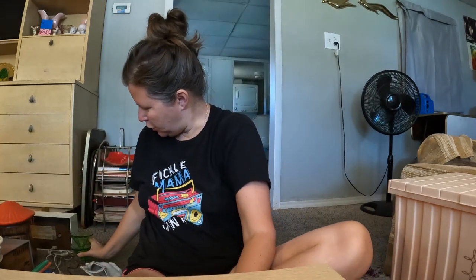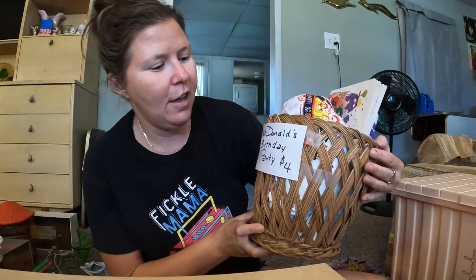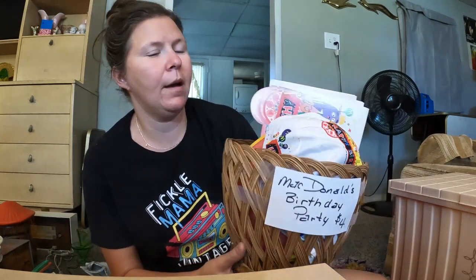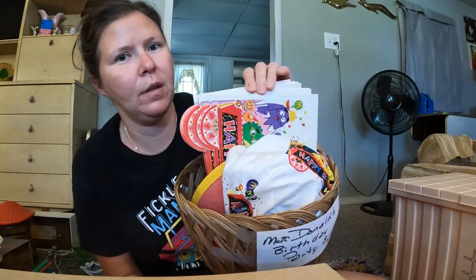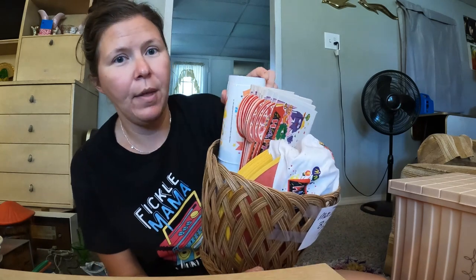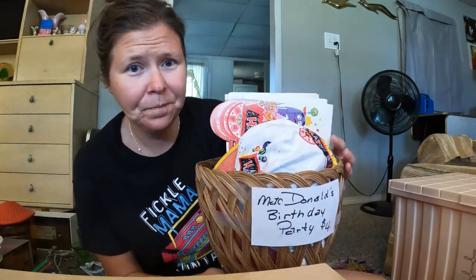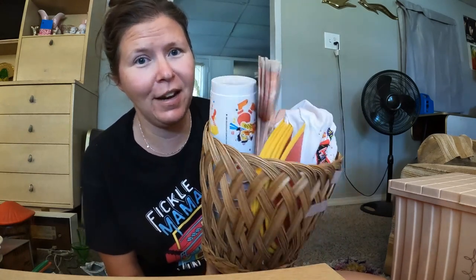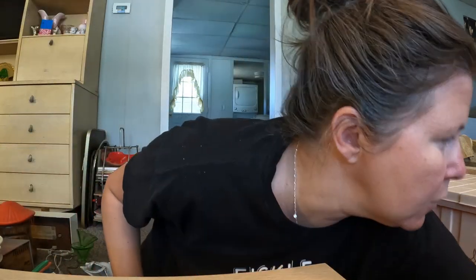This came from the church rummage and it is a whole basket of McDonald's birthday party supplies. It comes with seven hats, little carriers, plastic cups, activity sheets, and stickers — all 1994 McDonald's birthday party. I just thought that was the cutest stinking thing.